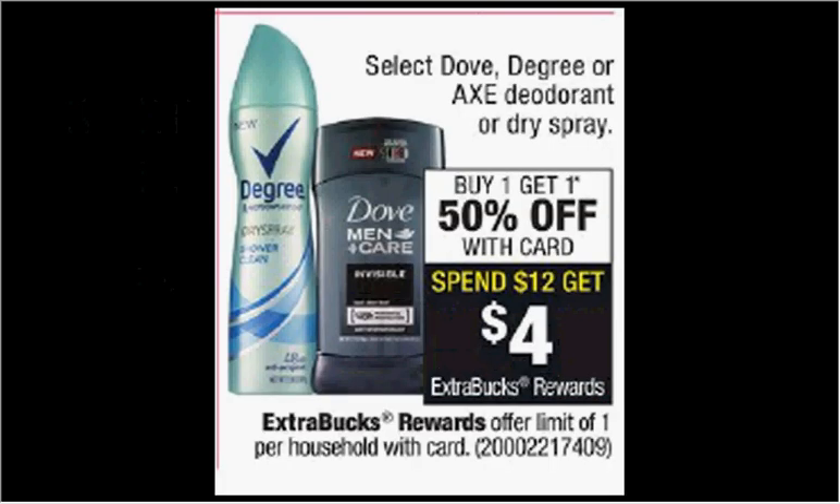Select Dove, Degree, or Axe Deodorant or Dry Spray is on sale. Buy one, get the second one 50% off. Plus, when you spend $12, you'll get $4 back as an extra care buck. If you get two of the Axe White Label Dry Spray Antiperspirant for men, it's $7.99, and use two of the $1.75 off coupons from your Red Plum of May 7th, you'll pay $8.50 out of pocket, get the $4 back. It would be like getting each one for $2.24.